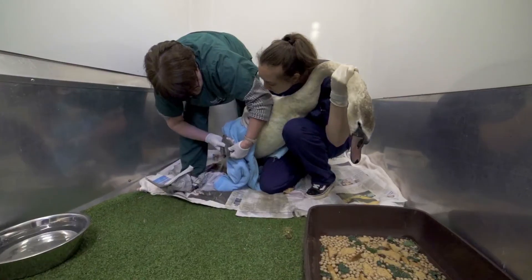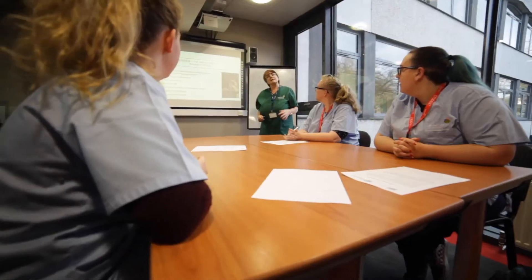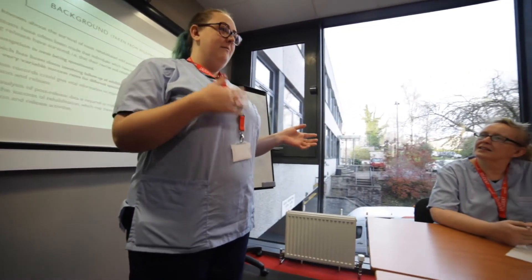I officially want to be a veterinary surgeon when I finish college. College is going to help me get there and oversee my UCAS application and personal statement.